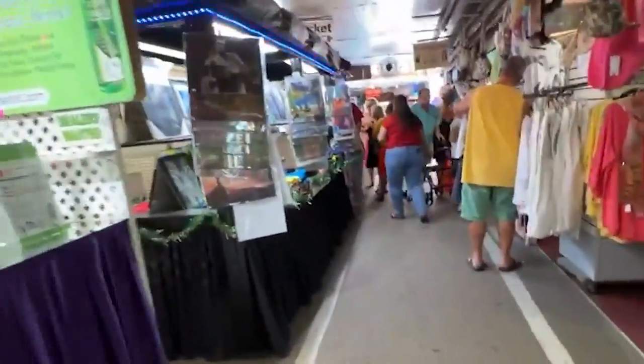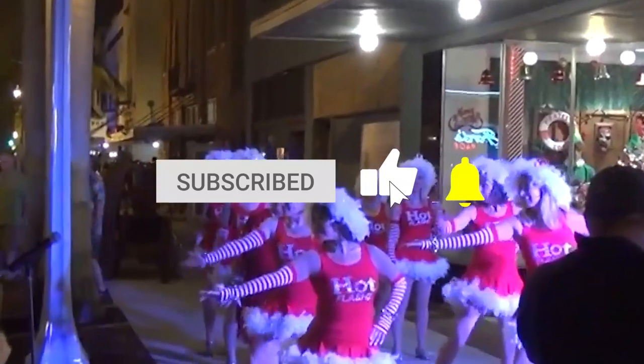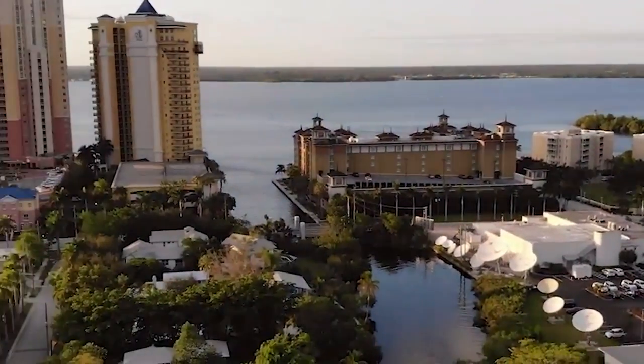Now it's time to hear from you! Did we miss any of your favorites in Fort Myers? Let us know in the comment section below! Make sure you give this video a like and subscribe to ViewCation if you haven't already. Click the bell icon to stay updated on all of our latest content!